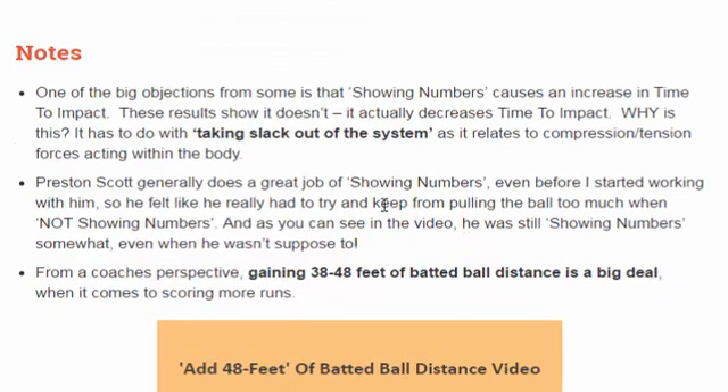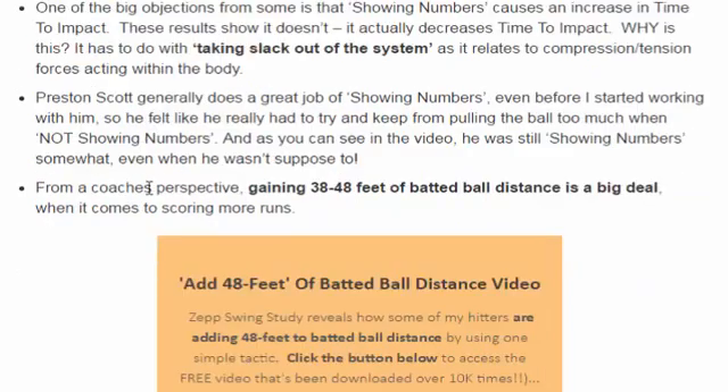A couple of notes as we conclude: one of the big objections from the first showing numbers experiment was time to impact. A lot of instructors say that showing numbers increases time to impact because you're turning away from the ball with the shoulders. But this experiment showed we actually had a 3-thousandths-of-a-second decrease in time to impact. This is basically taking slack out of the system as it relates to compression-tension forces of springy fascia acting within the body. The bottom line from a coach's perspective: gaining 38 to 48 feet of batted ball distance is a big deal, especially when it comes to scoring runs.